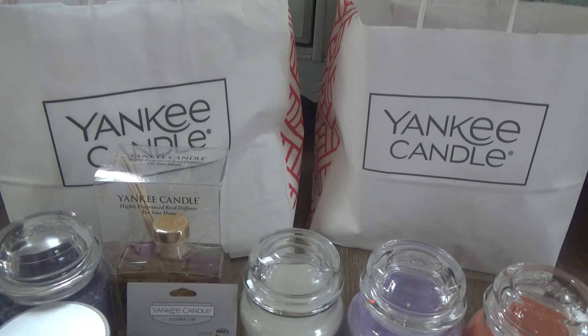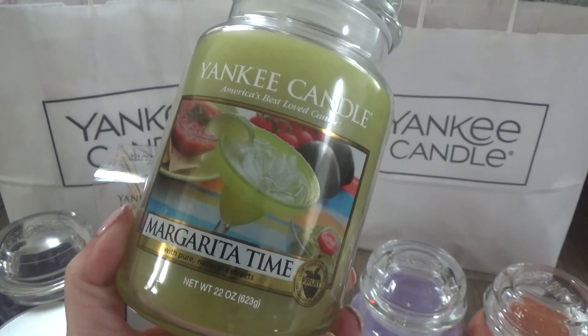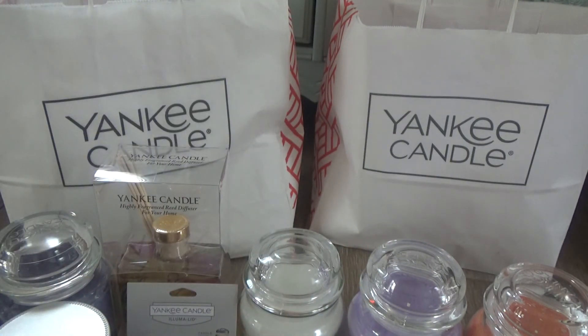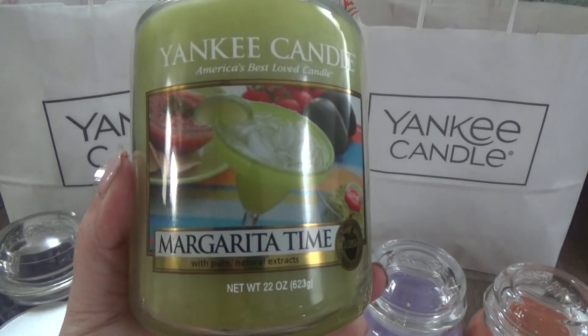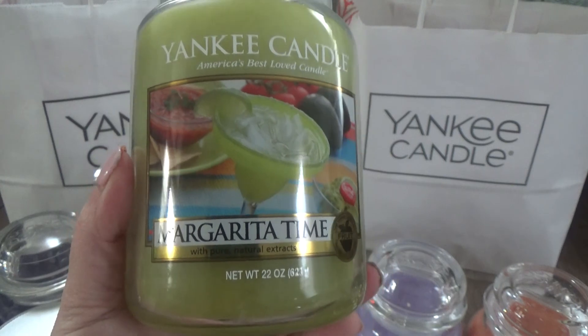The last candle from the outlet — I picked this up because it made me think of my husband, who absolutely loves a good margarita. This one is called Margarita Thyme. Literally, it is strong on the lime and smells dead on for a classic margarita. When he smelled this, he really enjoyed it. It has that super fresh lime scent, a little lemon twist, and you can even smell the saltiness of it — a dead ringer for a margarita. I definitely look forward to burning this one.